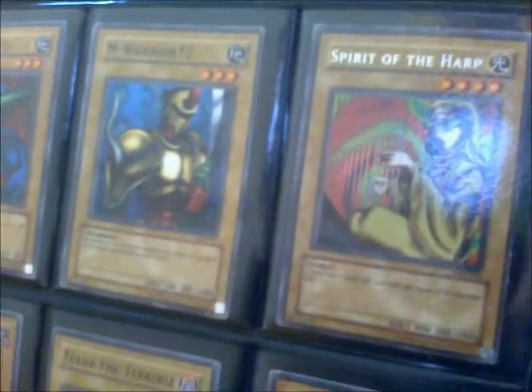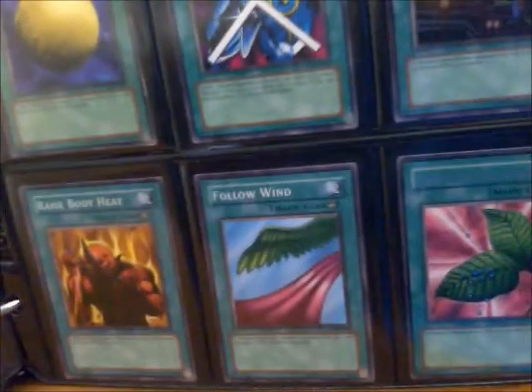Spirit of the Harp is basically another Mystical Elf. That is a weird-looking panda. Some more equip spells for certain types of monsters — plus a couple hundred attack. Stop Defense, which Kaiba used a couple times. Raise Body Heat was the one for dinosaurs. That's weird — it doesn't look like a dinosaur at all.